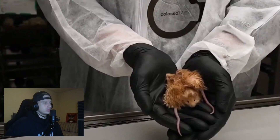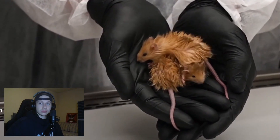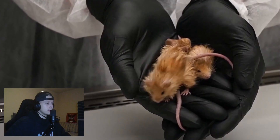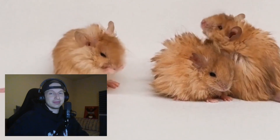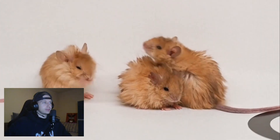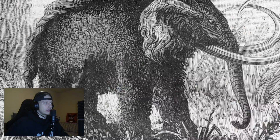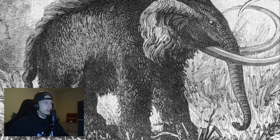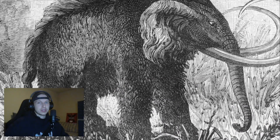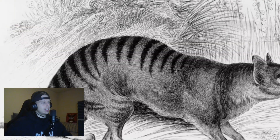Dire wolves aren't the only species on Colossal's de-extinction agenda. An American company says it has genetically engineered mice so that they develop some traits like mammoths — a small but potentially important step. They hope to de-extinct the woolly mammoth as early as 2028. The company is also hoping to bring back the dodo and the Tasmanian tiger.